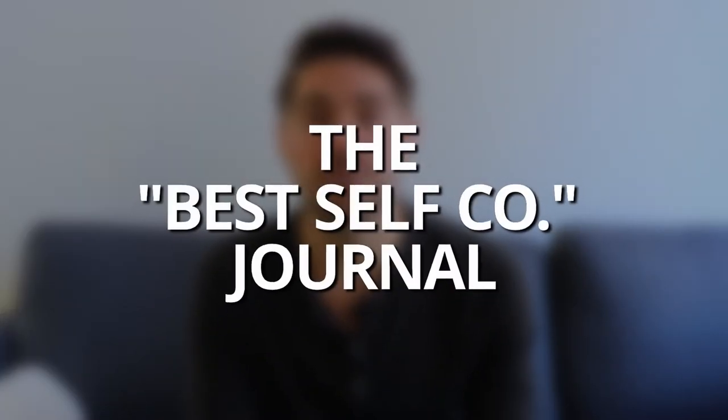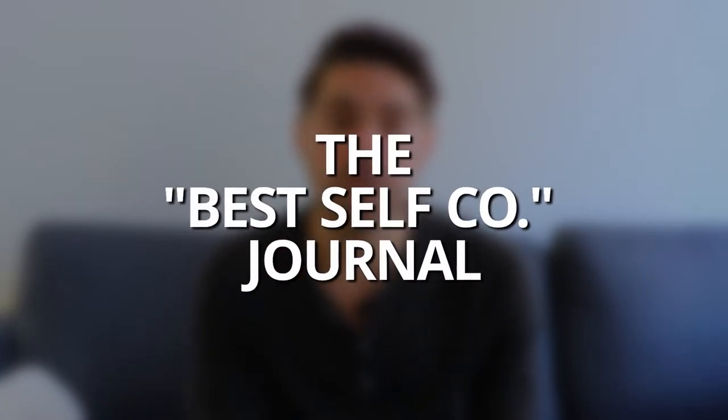If you watched my recent video on setting goals — that quick video on the four areas for goal-setting — then you're going to love this video, because I'm going to walk through how I've been using the Best Self Code journal to stay aligned and on track with my goals. Make sure to press the subscribe button so you get notified when videos like this come out in the future. Let's dive into it.